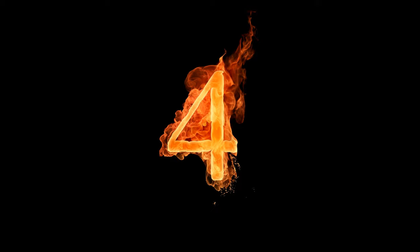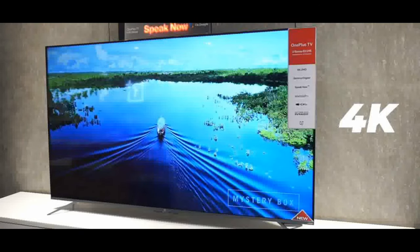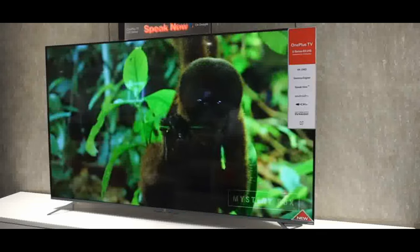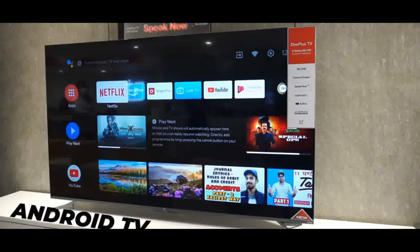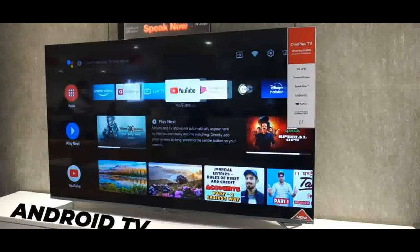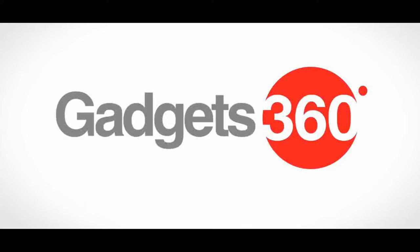Number four: OnePlus Y Series 4K LED Smart Android TV. Resolution: 4K Ultra HD, 3840 by 2160; refresh rate 60 Hz; 178-degree wide viewing angle. Connectivity: 3 HDMI ports — HDMI 1 supports eARC — to connect set-top box, Blu-ray players, gaming console; 2 USB ports for hard drives and other USB devices.